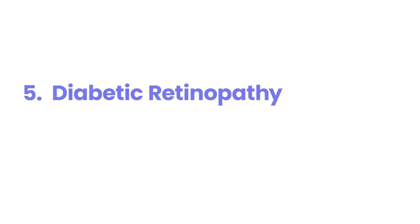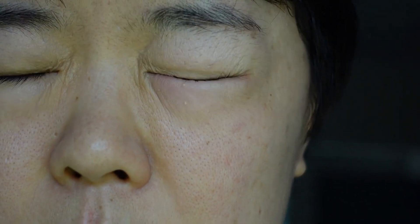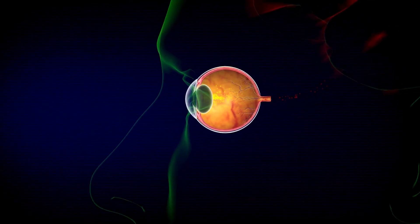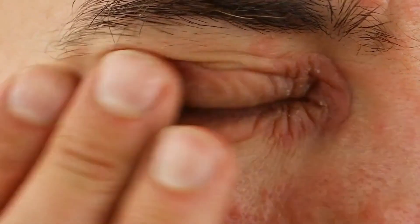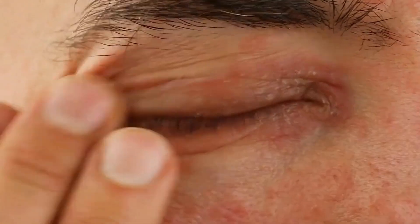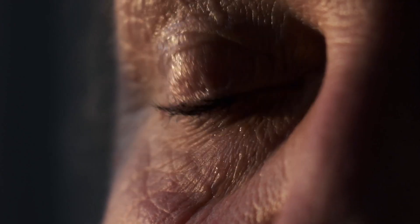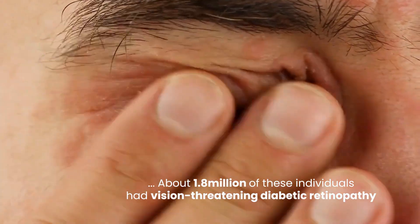5. Diabetic Retinopathy. Diabetic retinopathy is probably the most widely known eye problem from diabetes and it's a leading cause of blindness in working-age adults. This condition means there's damage to the blood vessels in the retina, the light-sensitive layer at the back of your eye. In 2021, it was estimated that 9.6 million people in the United States — about 26% of those with diabetes — had some stage of diabetic retinopathy. About 1.8 million of these individuals had vision-threatening diabetic retinopathy.